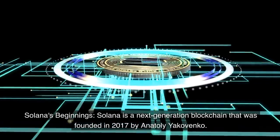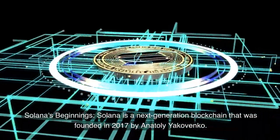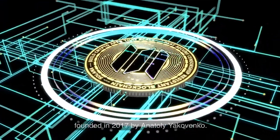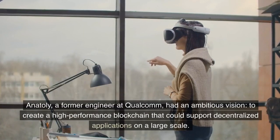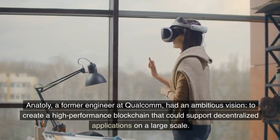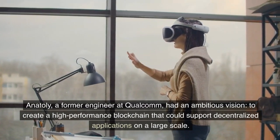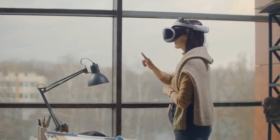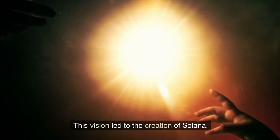Solana is a next-generation blockchain that was founded in 2017 by Anatoly Yakovenko. Anatoly, a former engineer at Qualcomm, had an ambitious vision: to create a high-performance blockchain that could support decentralized applications on a large scale. This vision led to the creation of Solana.